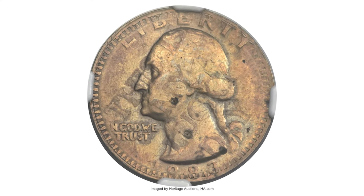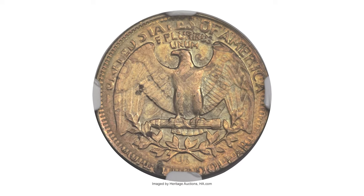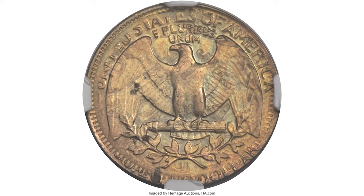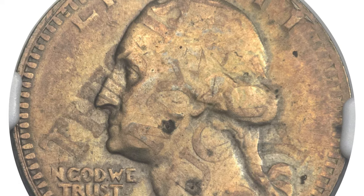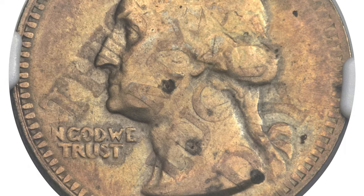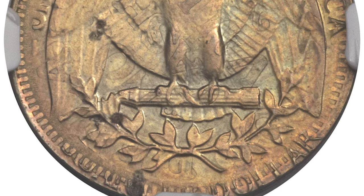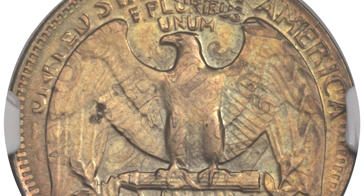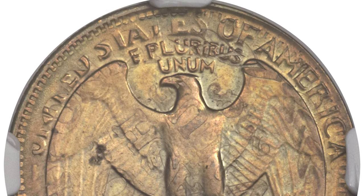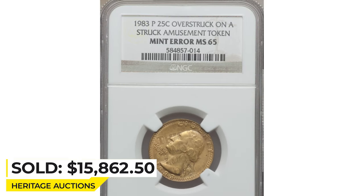But according to PCGS, the most valuable specimen is this quarter struck on an amusement token, ranked number 65 in the 100 Greatest US Error Coins, 2010 edition. A privately made vending machine game token found its way between quarter dollar dies, presumably with assistance from a mischievous mint or planchet supplier employee who had little hope of recovering the piece once struck. It sold on January 10, 2014, for $15,862.50 at Heritage Auctions.